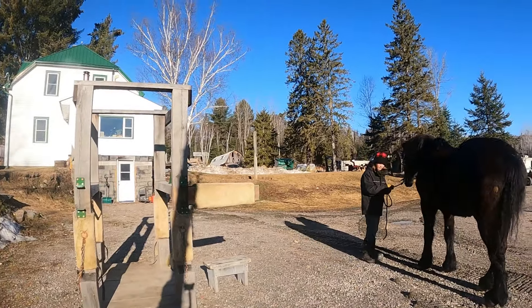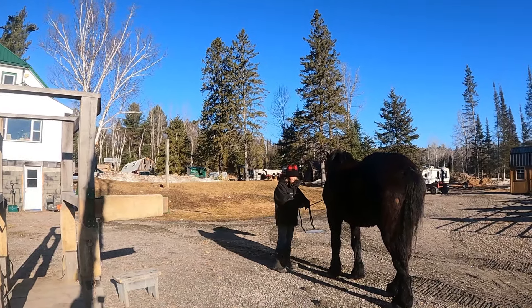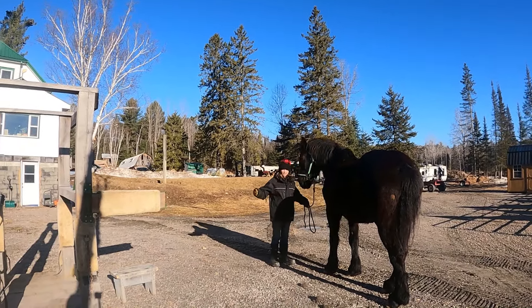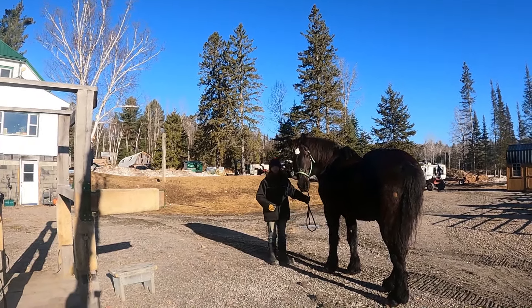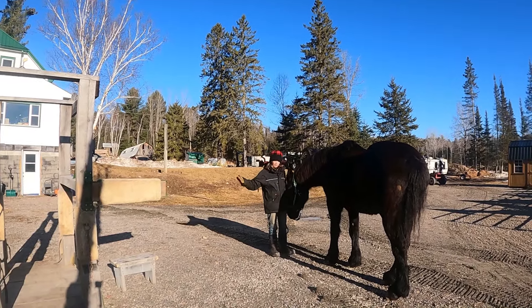This side over here is where he seems to be most comfortable. So after we do something where he gets nervous, I'll come stop him here, let him relax so he knows that he's okay, and then we'll go back and do it again.